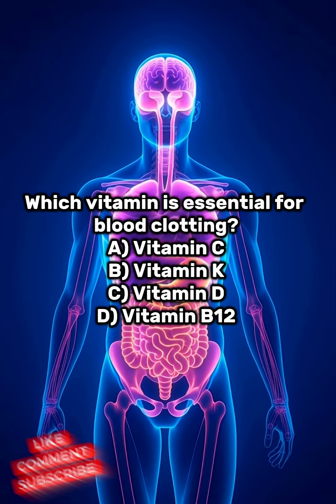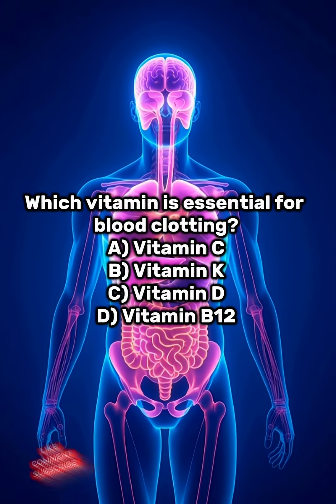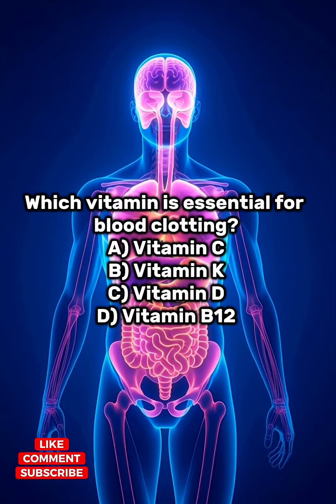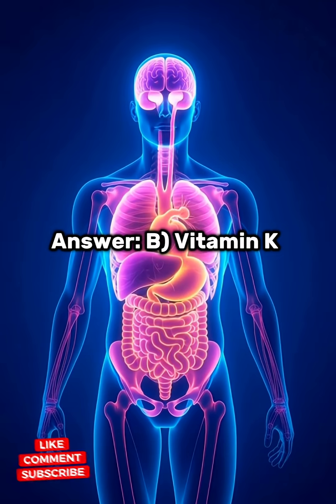Which vitamin is essential for blood clotting? A. Vitamin C. B. Vitamin K. C. Vitamin D. D. Vitamin B-12. Answer: B. Vitamin K.